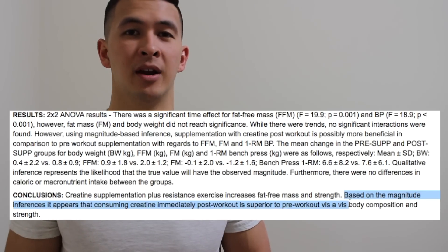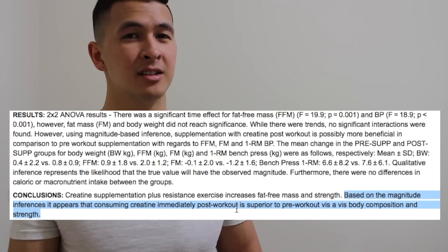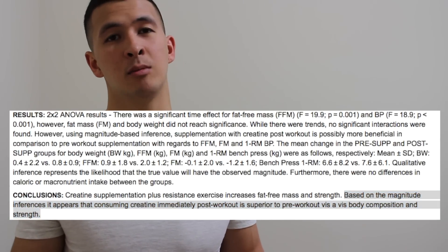One study I found compared taking creatine pre-workout versus post-workout. They found that taking it post-workout actually led to a slight improvement in strength and body composition compared to taking it pre-workout. So we can conclude based on the findings of this study that taking creatine post-workout may be slightly more beneficial than taking it pre-workout.